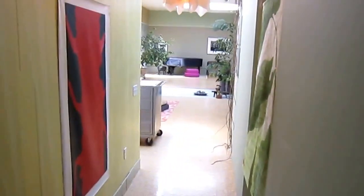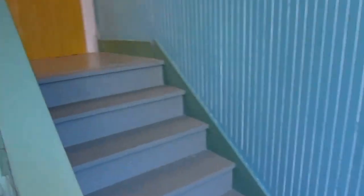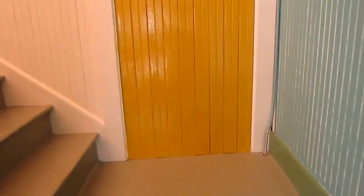Let's go upstairs. That's the main area. We have some extra storage underneath the stairs there. We're going to go upstairs. On our way back down I'll show the garage area.